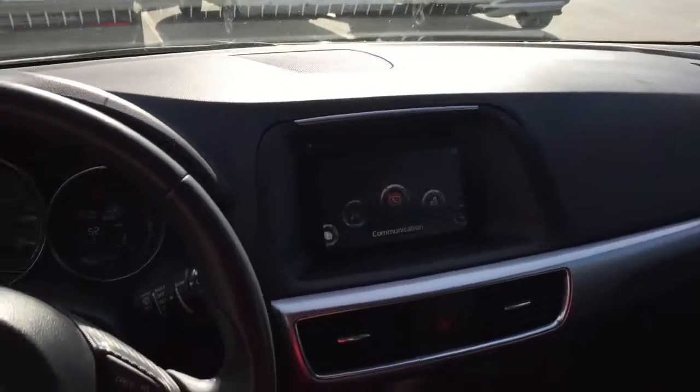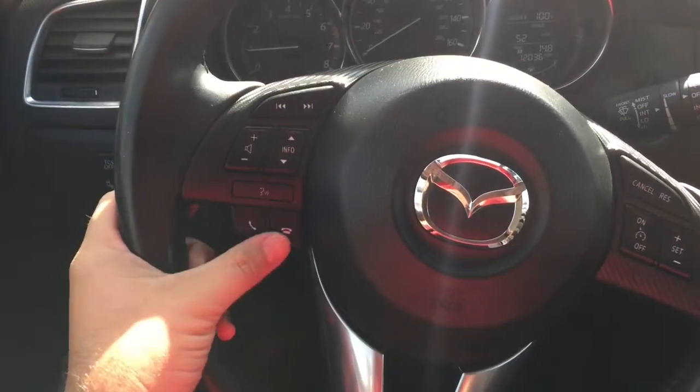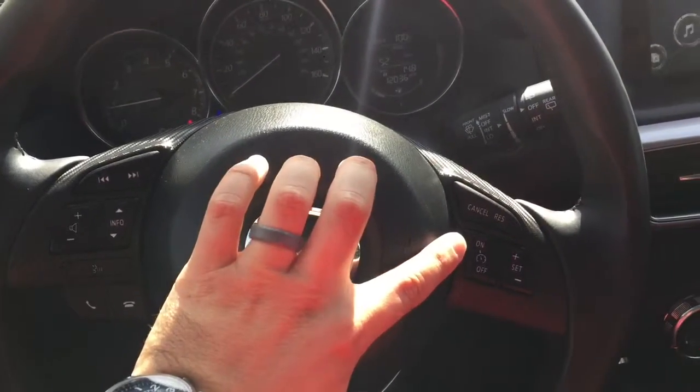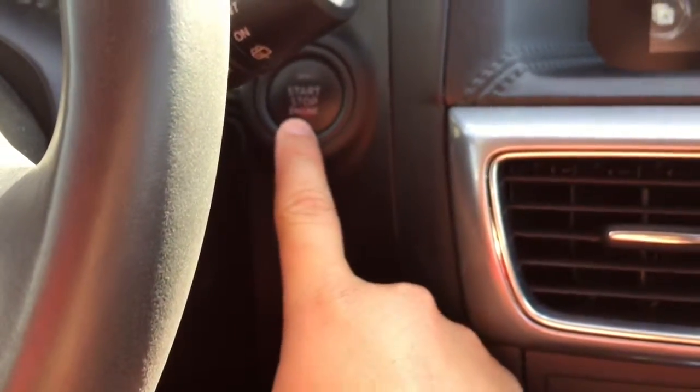Here's a look on the inside of your vehicle. Here's your steering wheel with everything at your fingertips. You can answer and make phone calls, change the volume and the station, and also set your cruise control. This is a push start vehicle.